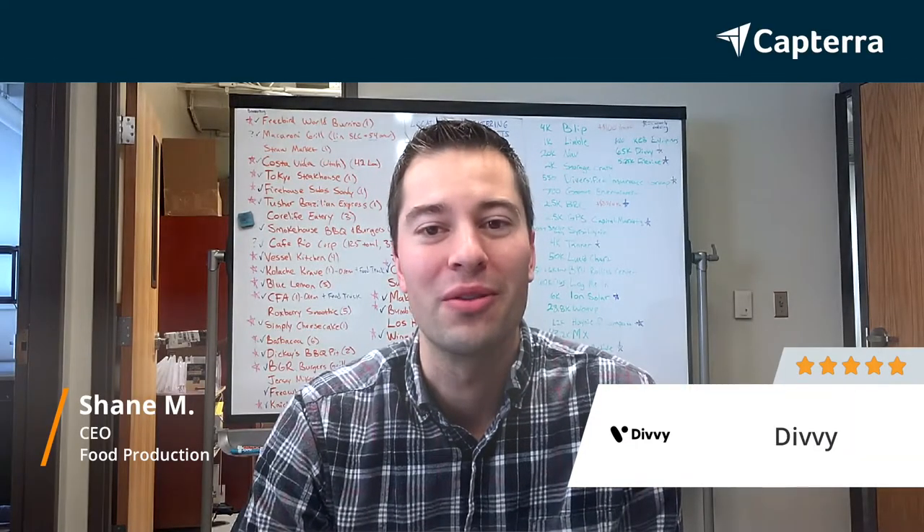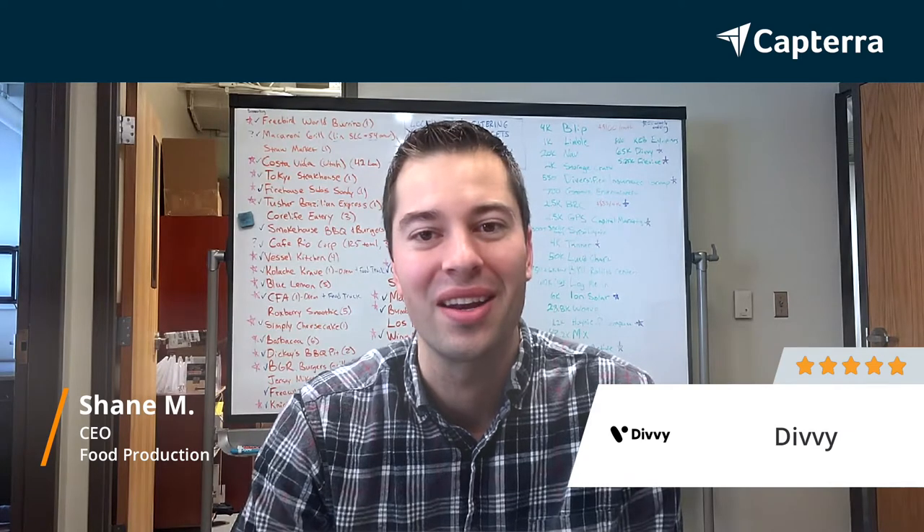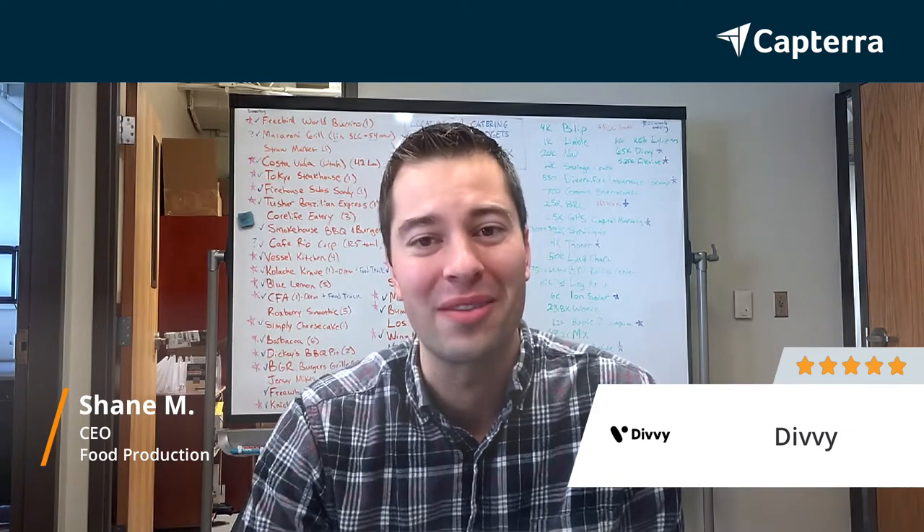I'm Shane. I'm the CEO for a software company in the food tech industry, and we would give Divi 5 out of 5 stars.